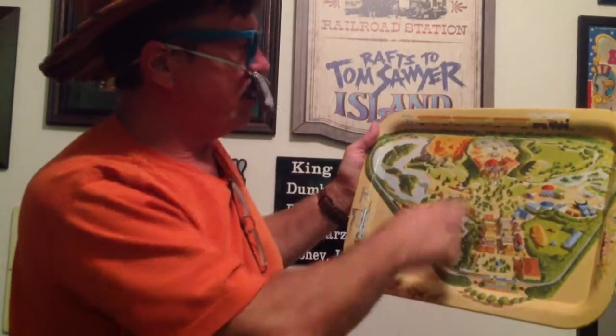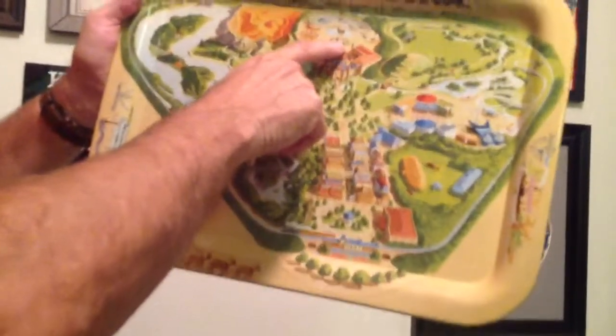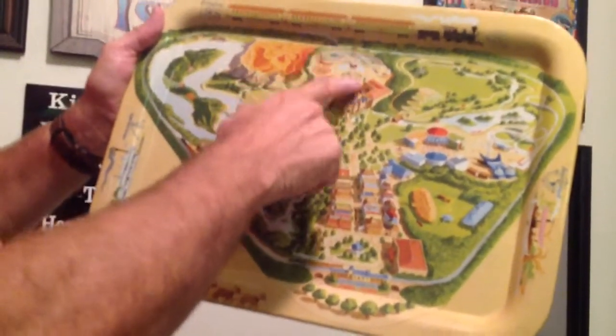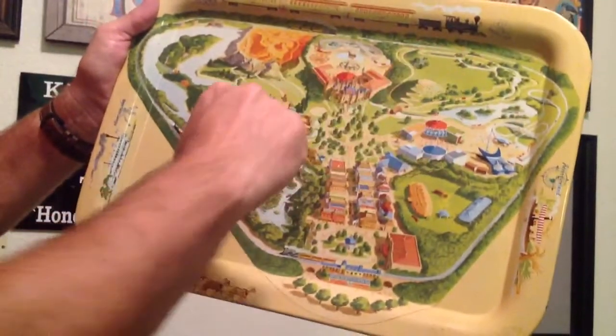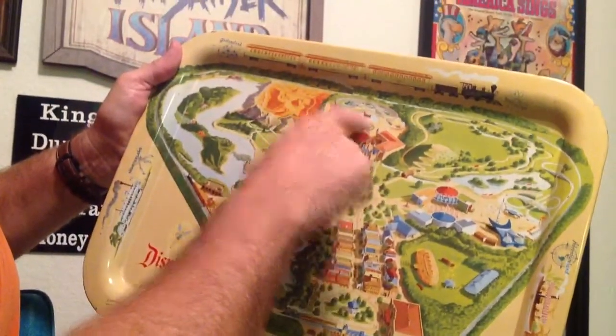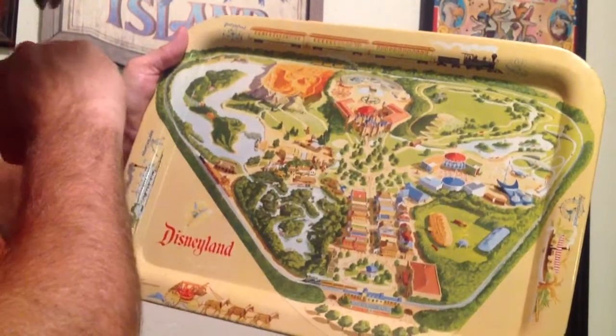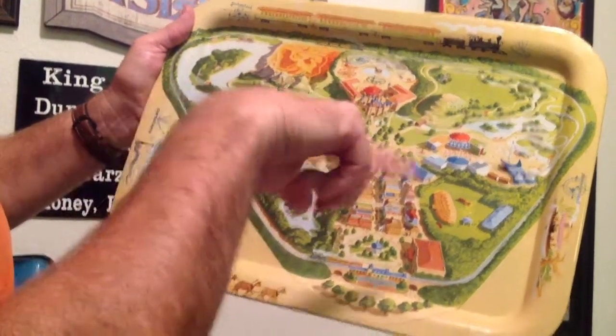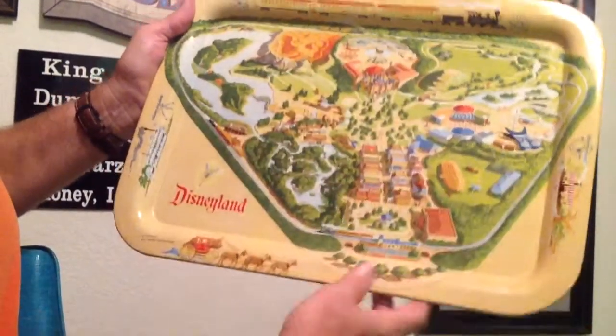All I'm saying is, oh — there's the Chicken of the Sea. 'Ask any mermaid that you happen to see, what's the best tuna? Chicken of the Sea.' A little commercial there. Anyway, that's gone too. I believe today Dumbo is approximately where that is, because Dumbo was over here and got moved over there. Everything got moved all over.